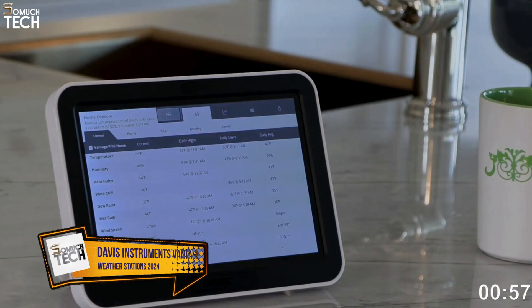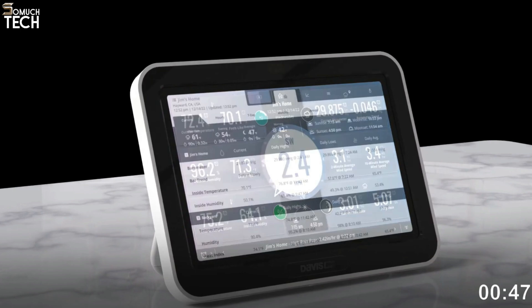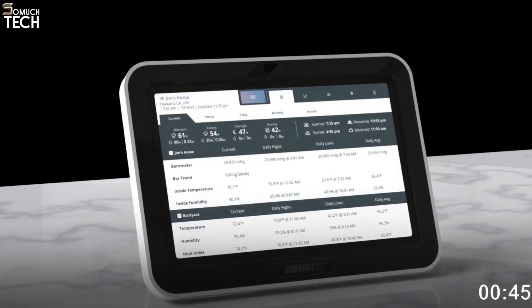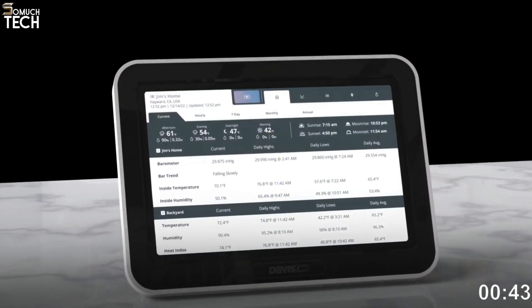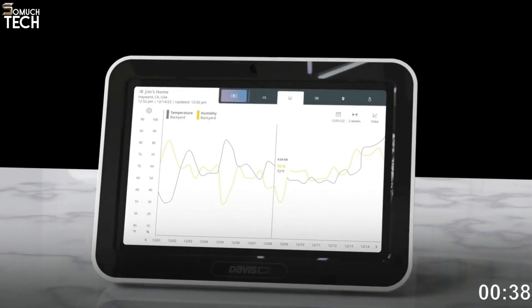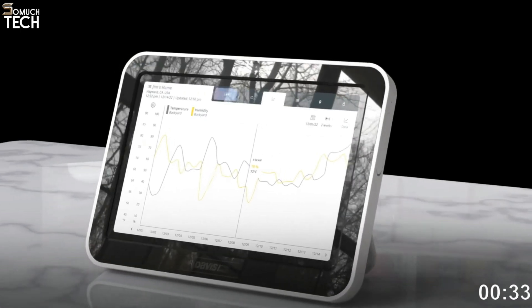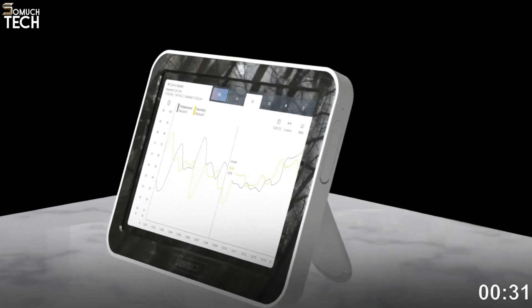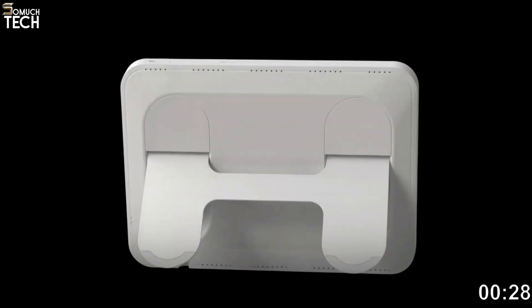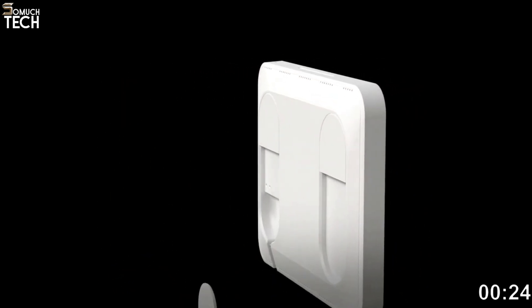Number 5: Davis Instruments Vantage View Wireless Sensor Suite. This home weather station from Davis Instruments, the Vantage View Wireless Sensor Suite, is ideal for amateur or professional meteorologists. You will never again require a third-party weather report because this $400 system tracks a plethora of meteorological parameters with such precision and detail. The Vantage View system updates its observations on environmental variables such as humidity, temperature, wind speed and direction, barometric pressure, and active rain rate every 2.5 seconds.